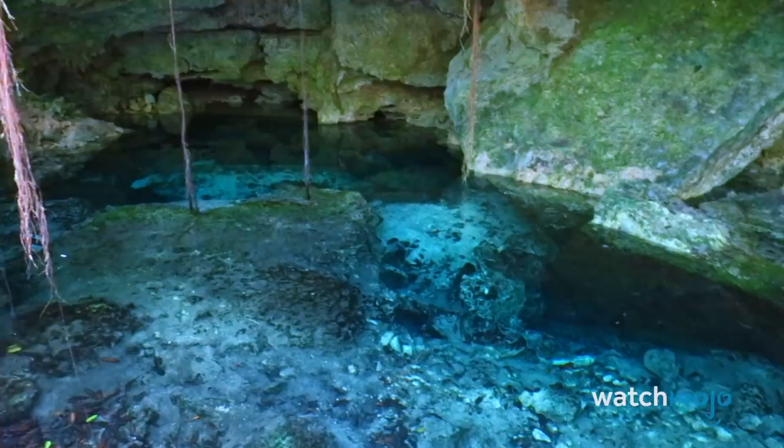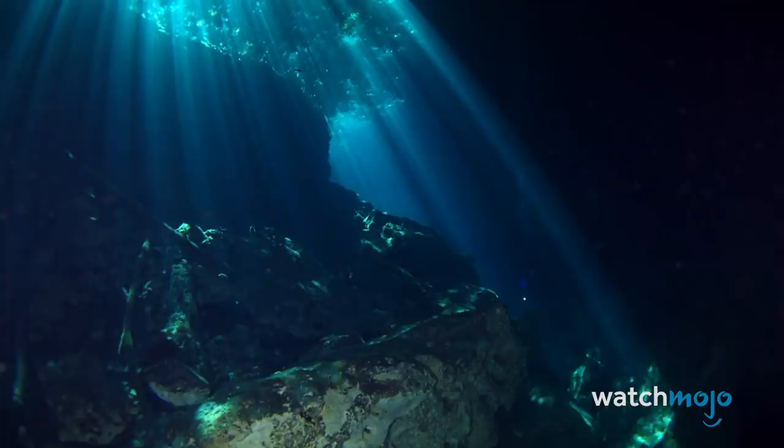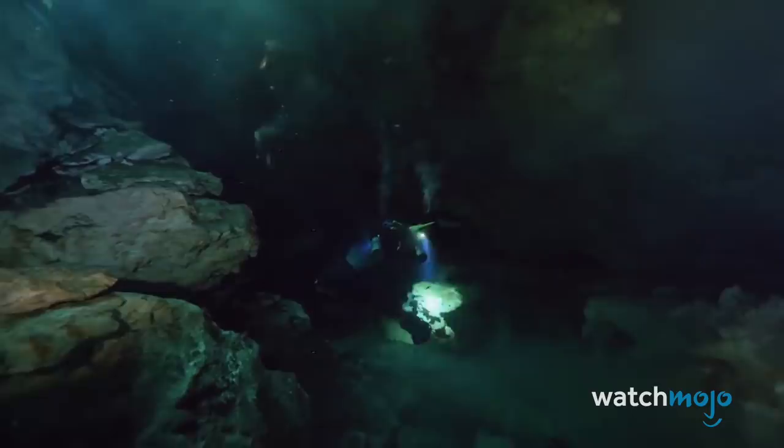There are an estimated 6,000 cenotes in the Yucatan Peninsula, but less than half have been fully explored, as collapsing rocks are common due to the way they form. Many require scuba gear to navigate in their entirety. Unfortunately, this has led to frequent deaths while exploring them, so fully documenting them is difficult and extremely hazardous.